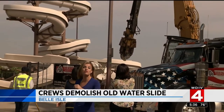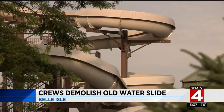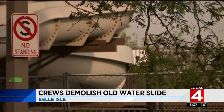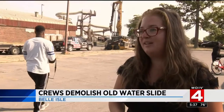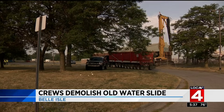They demolished it today to make room for a brand new attraction. The Belle Isle water slide opened in 1996, providing something fun for families to do while visiting the island. Just ask Genevieve Nowak, who was a lifeguard at the slide 15 years ago. It was one of the best summers of my life. Unfortunately, though, it was shut down in 2013.